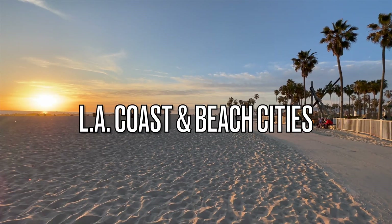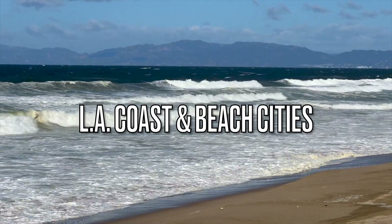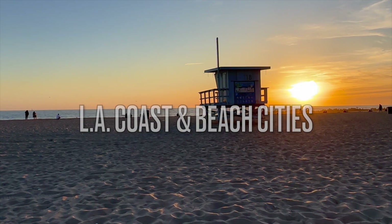I'm Sam and this is SomeAzing Travels. Hey guys, welcome back to my series of what to do in LA for free.